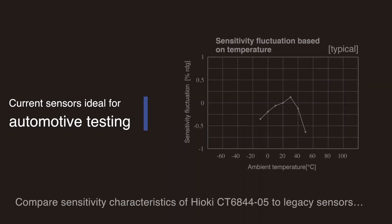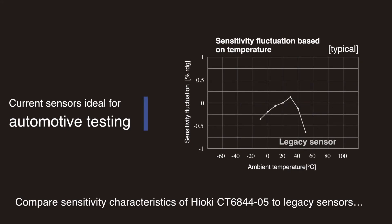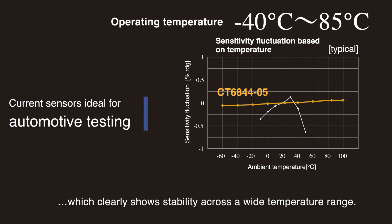Hioki current sensors are ideal for automotive testing by maintaining high accuracy even in extremely hot and cold temperatures. This graph compares the sensitivity characteristics of the CT6844-05 to those of legacy current sensors, and it clearly shows stability across a wide temperature range.